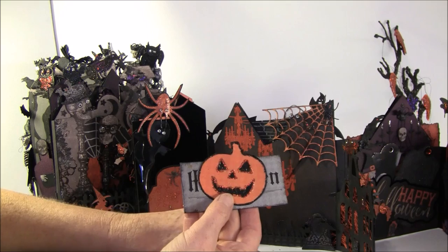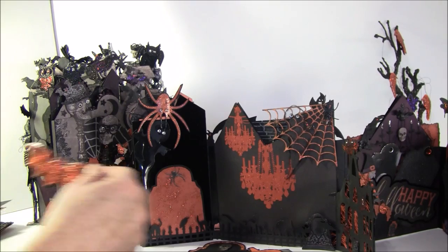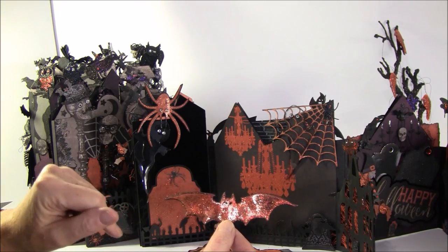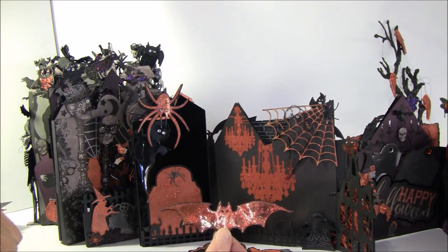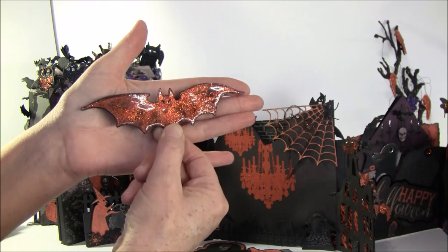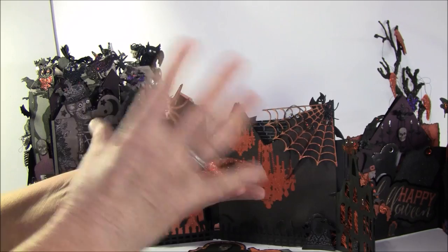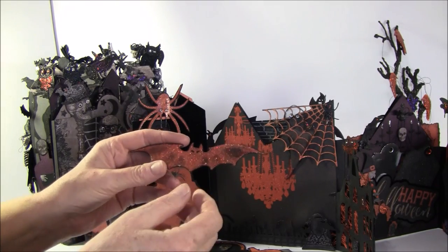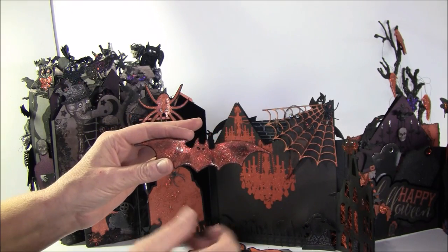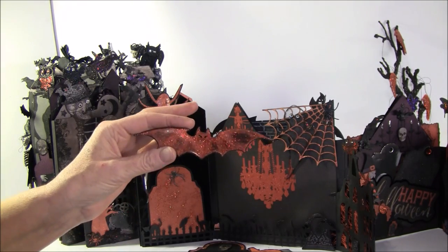I used Glossy Accents — I forgot to show you this on this bat. Since it was so large, I took stickles first and then went over with Glossy Accents. When you put Glossy Accents on large pieces they start curling up, so the way I did it was to glue it down on a 12x12 black paper, place something heavy around it, and then cut it out after it was dried.